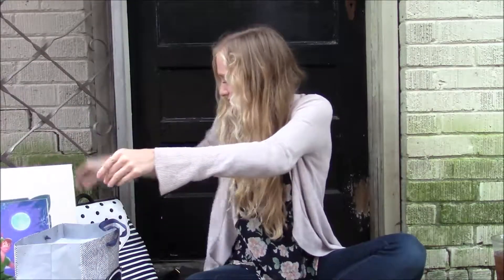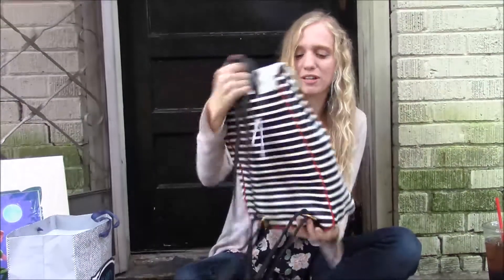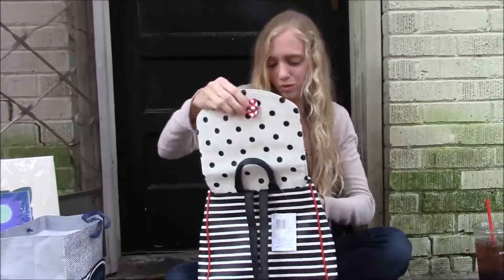And then I got this backpack because I really need a new backpack. It's like Minnie Mouse colored. I haven't actually inspected it yet, but we'll do that later.